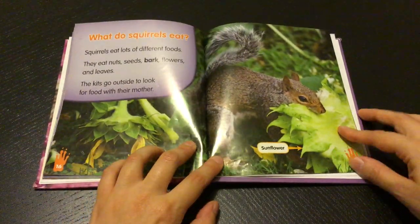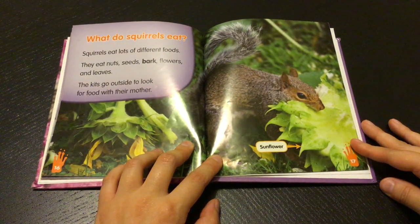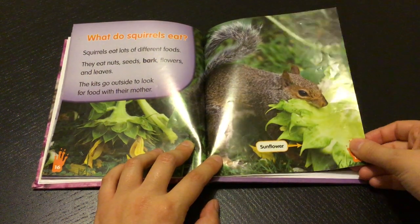What do squirrels eat? Squirrels eat lots of different foods. They eat nuts, seeds, bark, flowers, and leaves. The kits go outside to look for food with their mother.